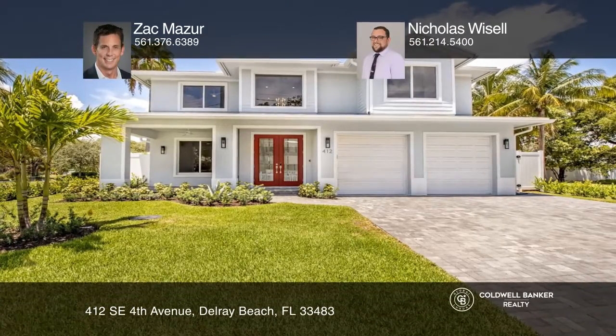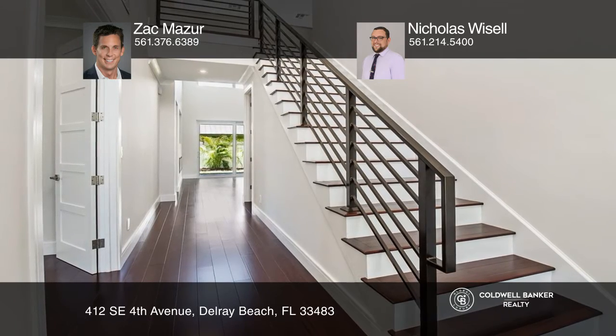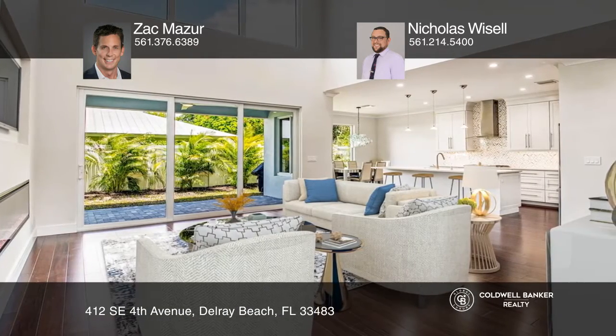Experience all that Del Rey has to offer in this amazing location. This 3-bedroom, 3.5-bath plus den home offers an open floor plan, a chef's kitchen with quartz countertops, wood flooring, and a large den with French doors.